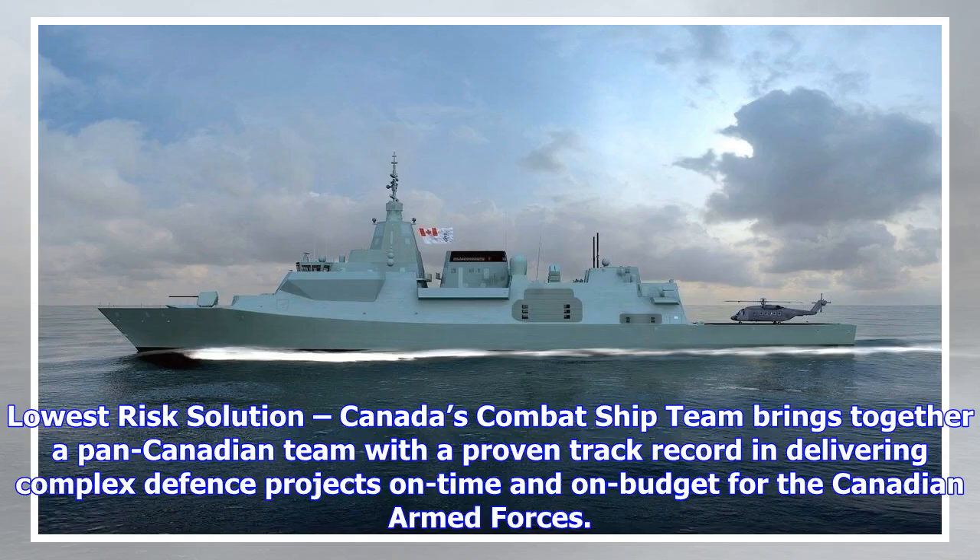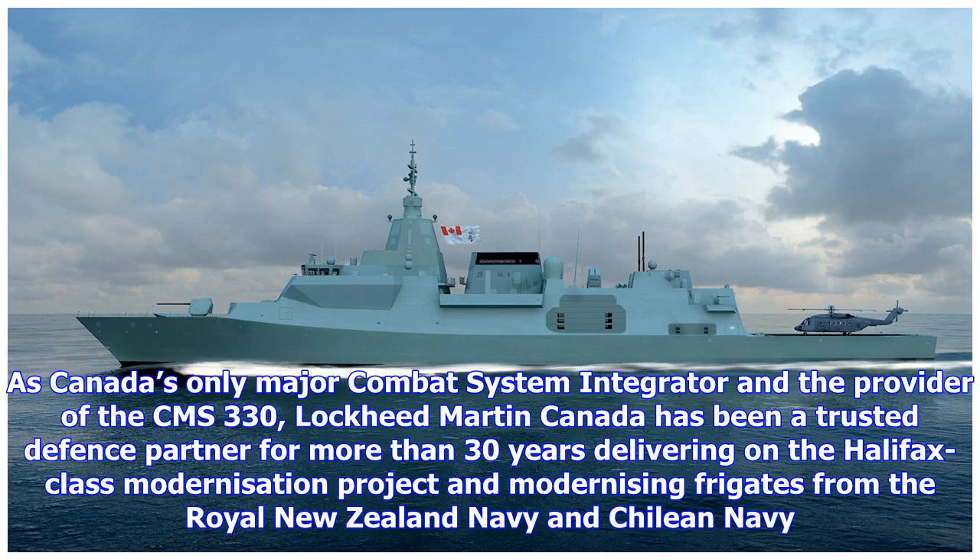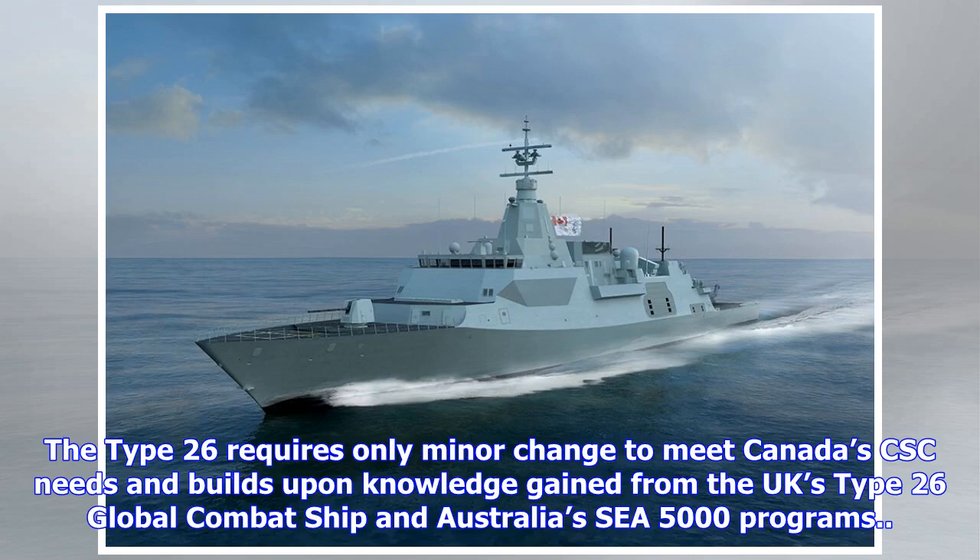Lowest risk solution: Canada's combat ship team brings together a pan-Canadian team with a proven track record in delivering complex defence projects on time and on budget for the Canadian Armed Forces. As Canada's only major combat system integrator and provider of the CMS-330, Lockheed Martin Canada has been a trusted defence partner for more than 30 years, delivering on the Halifax-class modernization project and modernizing frigates from the Royal New Zealand Navy and Chilean Navy. The Type 26 requires only minor changes to meet Canada's CSC needs and builds upon knowledge gained from the UK's Type 26 global combat ship and Australia's C-5000 programs.